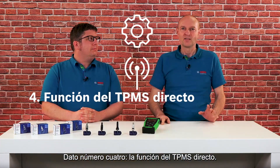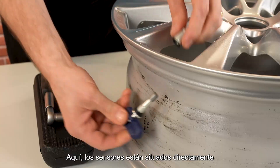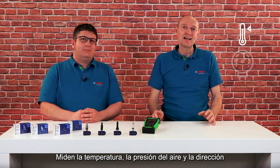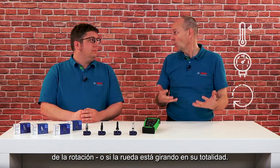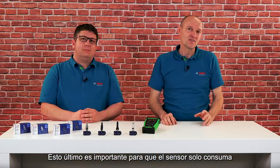Fact number four: the function of the direct TPMS. Here the sensors are located directly on the tire valves. They measure temperature, air pressure, and the direction of rotation, or whether the wheel is rotating at all. The latter is important so that the sensor only consumes power from the battery when the vehicle is actually moving.